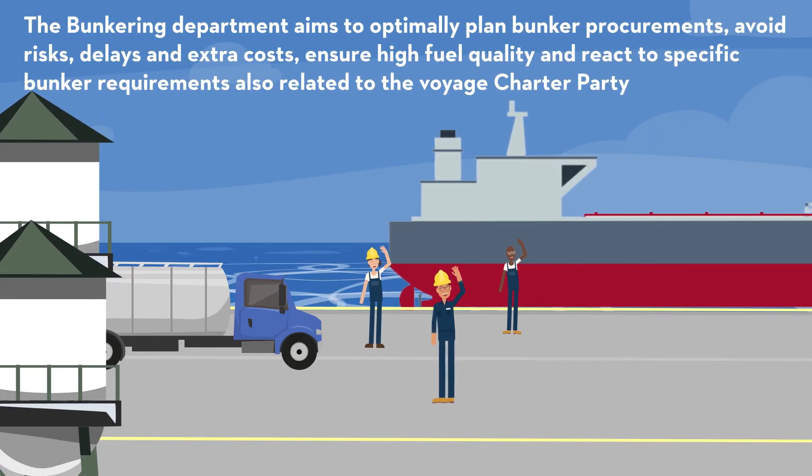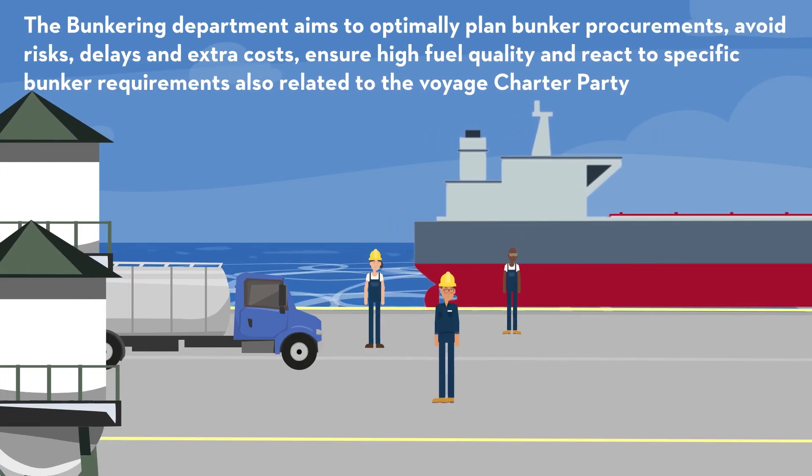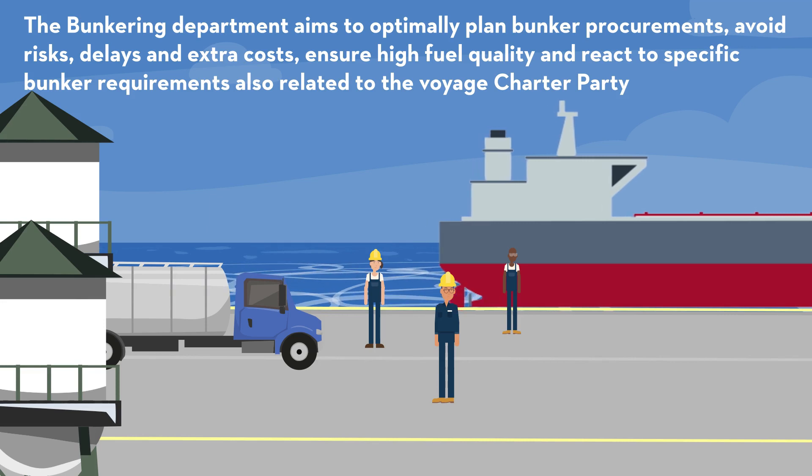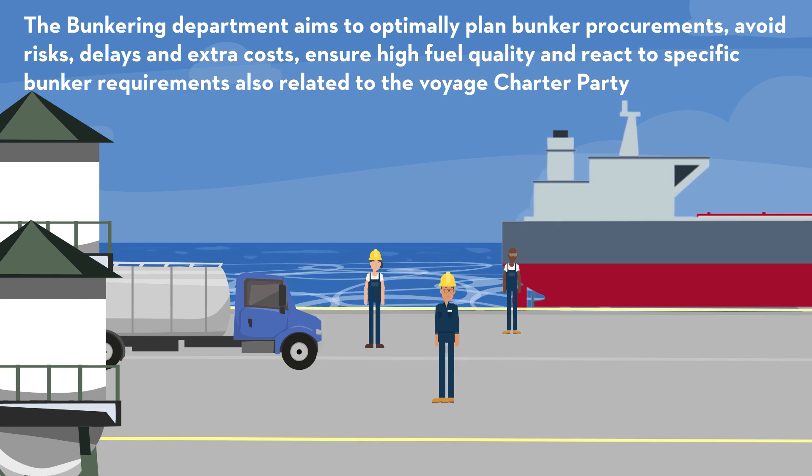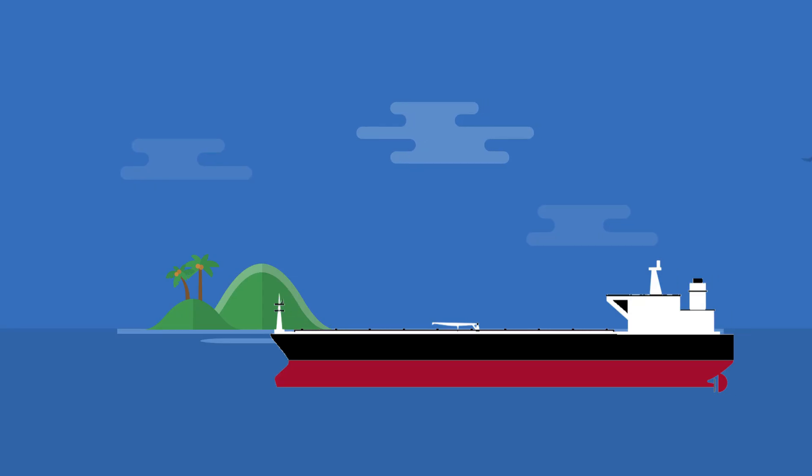The bunkering department aims to optimally plan bunker procurements, avoid risks, delays, and extra costs, ensure high fuel quality, and react to specific bunker requirements also related to the voyage charter party.